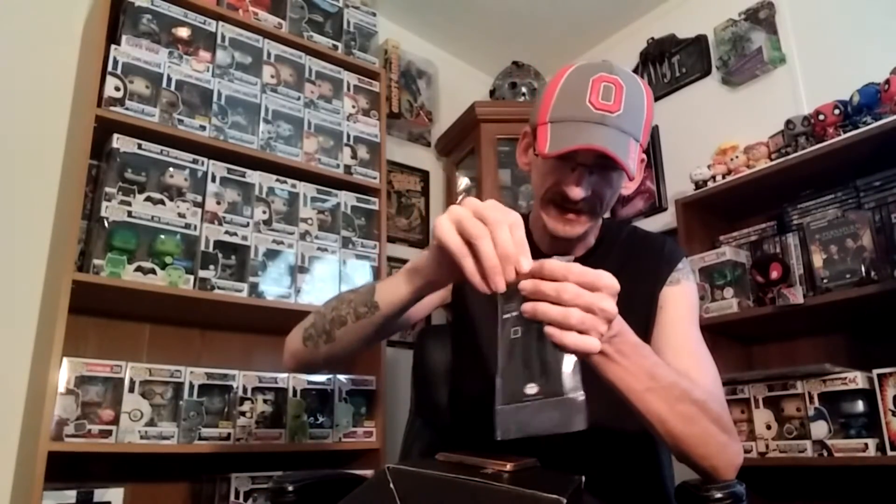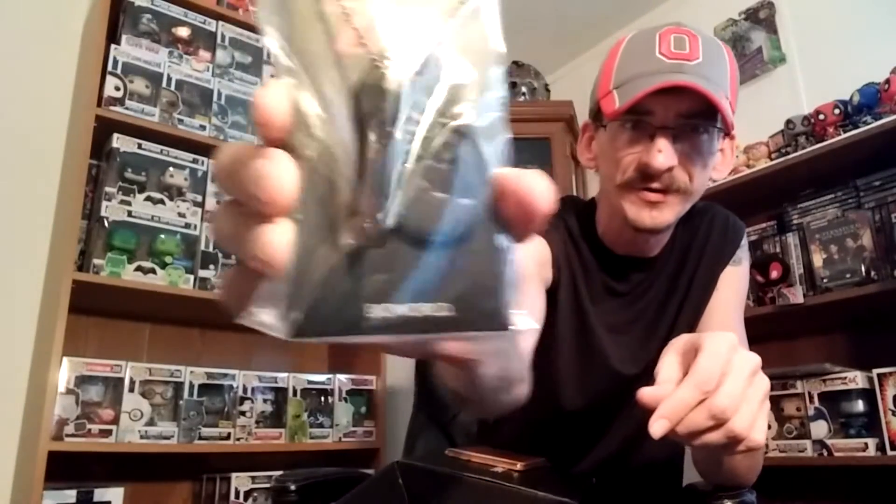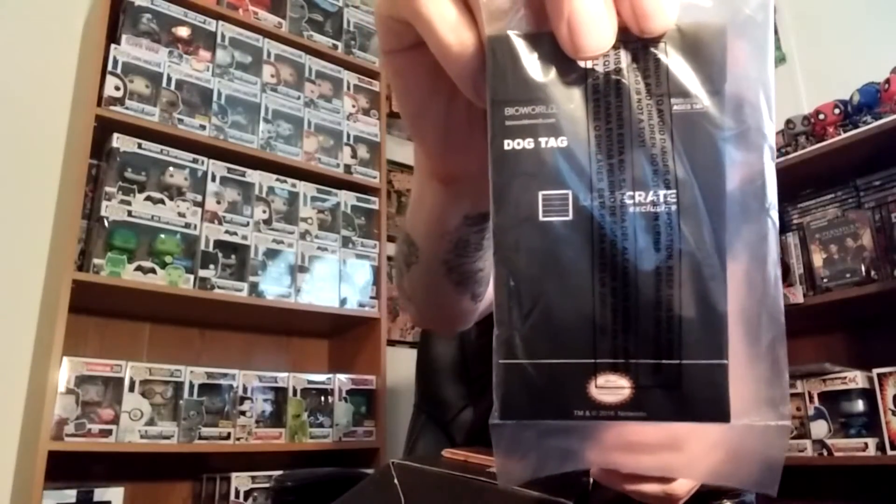So what else do we have in here? We have a Legend of Zelda — looks like a leather dog tag. Yeah, it's leather. It's a leather dog tag. It's got a little Zelda on there. There's the back of it. It's just your basic leather dog tag from Zelda.